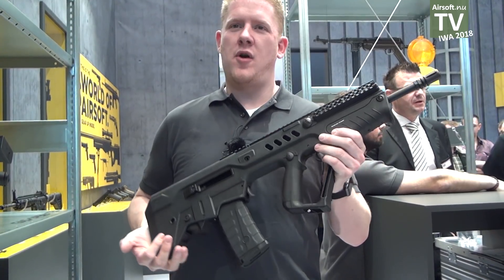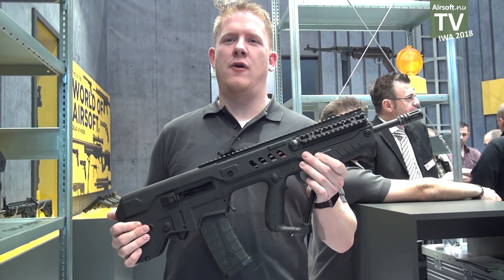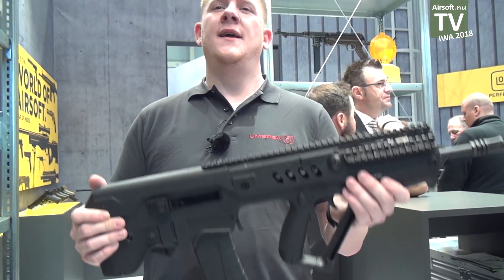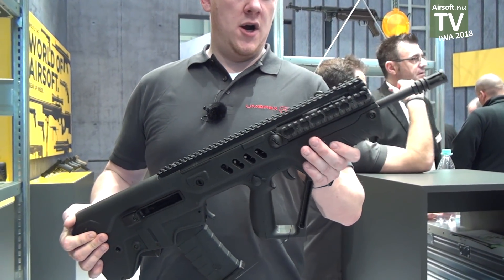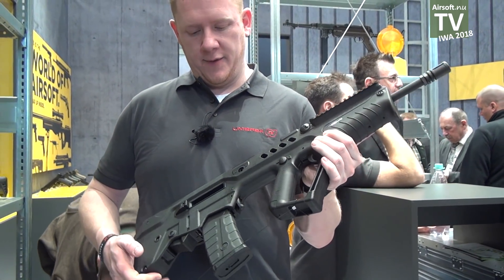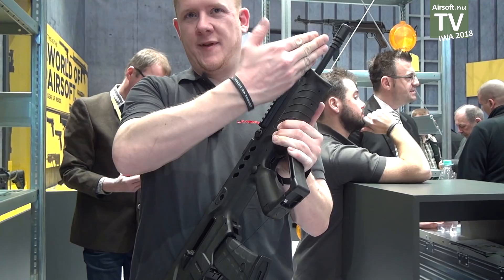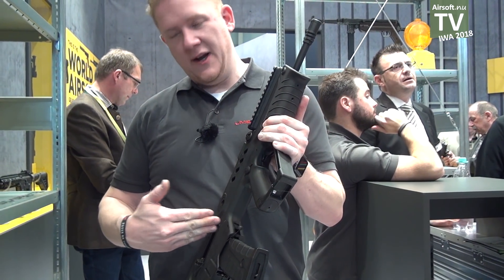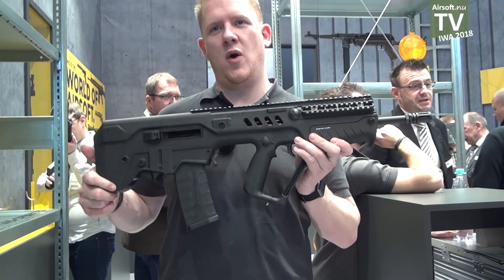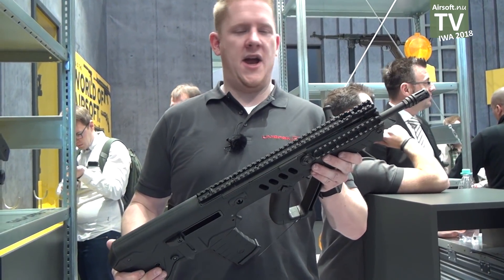Here we have also a product news — the IWI Tavor Flat Top. It's a gas blowback operated rifle. It has a 40 shot magazine, polymer body and a bullpup design. The barrel goes all the way through here — it's a very long barrel, very precise and much power, about one joule.